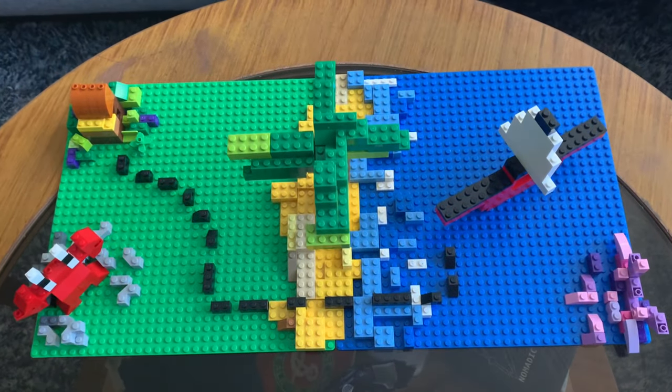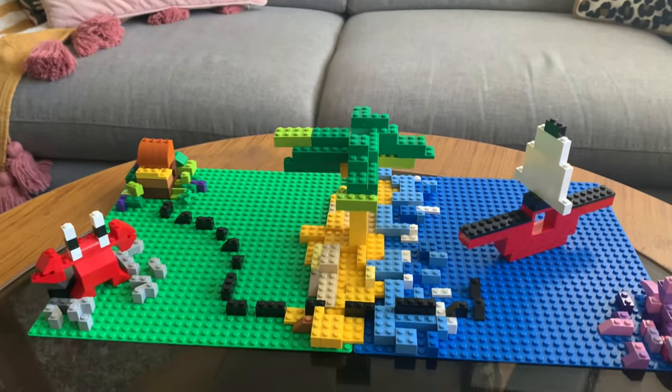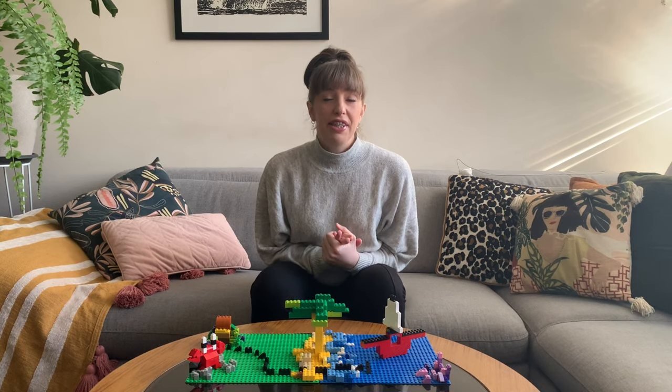And that's my treasure map. You can look at it from the top as well like that. So get your entries in by this Sunday.